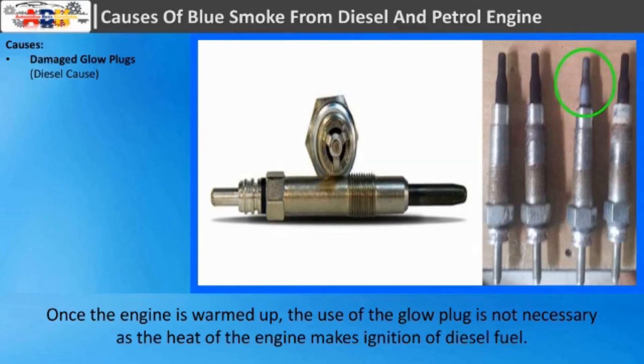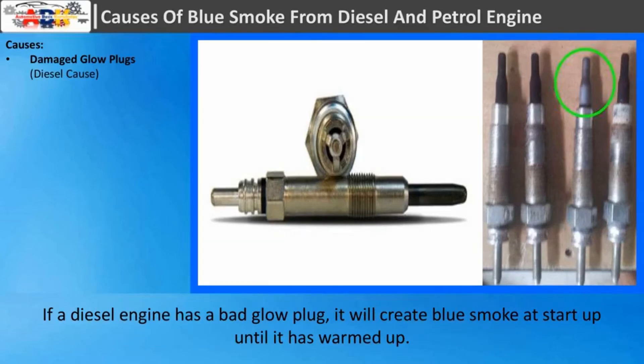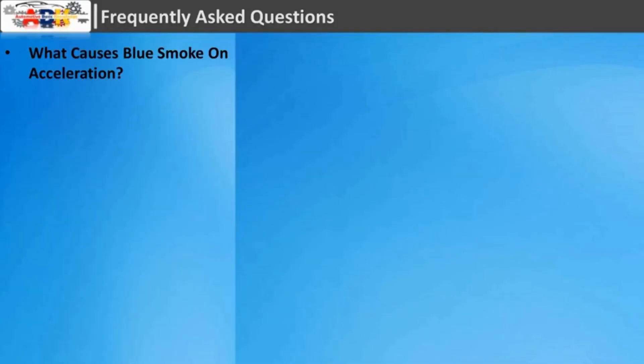If a diesel engine has a bad glow plug, it will create blue smoke at startup until it has warmed up.